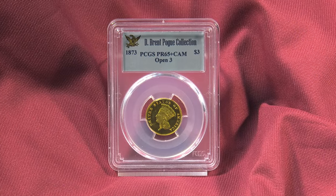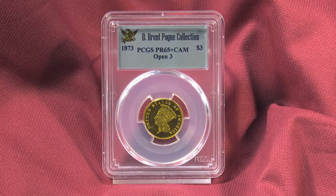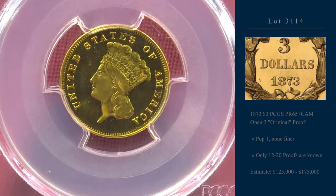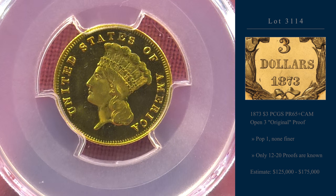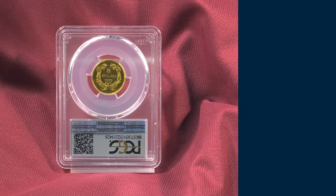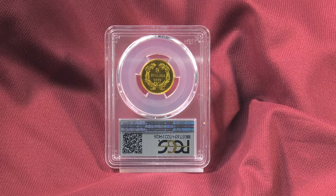Let's skip ahead to the gold. Gold has been exceptionally strong in Pogue 1 and 2, and $3 gold makes an appearance, fittingly, in Pogue 3. We looked at two legendary rarities: the 1873 Open 3, finest known of 12 to 20 surviving examples.